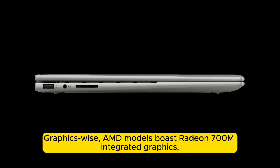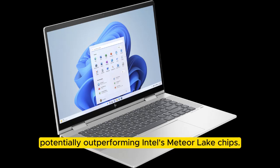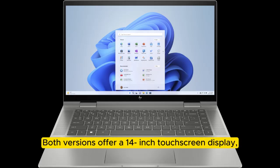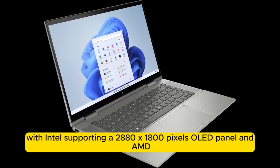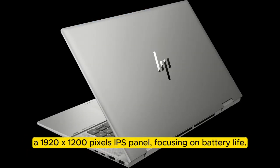Graphics-wise, AMD models boast Radeon 700M integrated graphics, potentially outperforming Intel's Meteor Lake chips. Both versions offer a 14-inch touchscreen display, with Intel supporting a 2880 by 1800 pixel OLED panel and AMD a 1920 by 1200 pixel IPS panel.